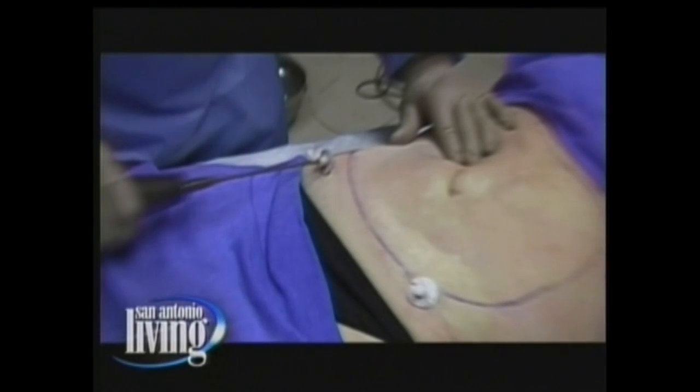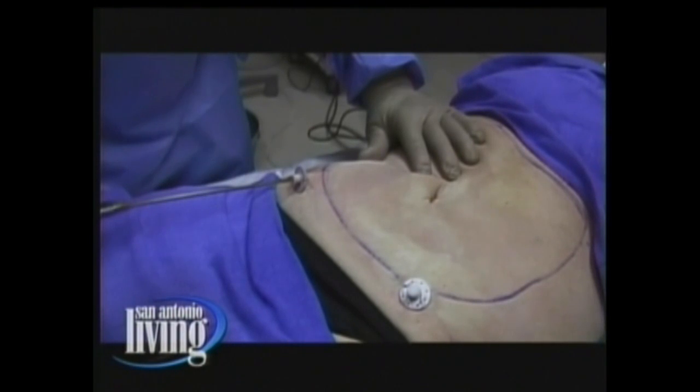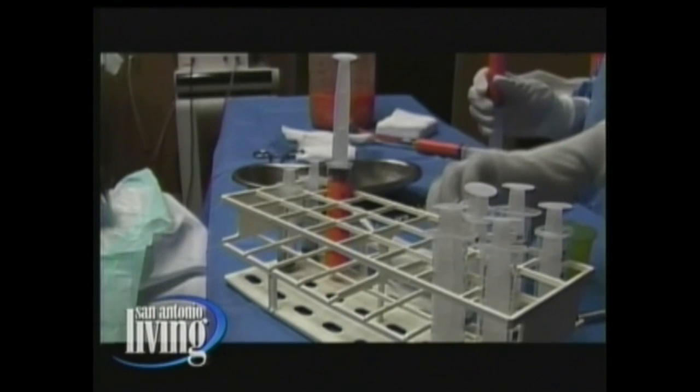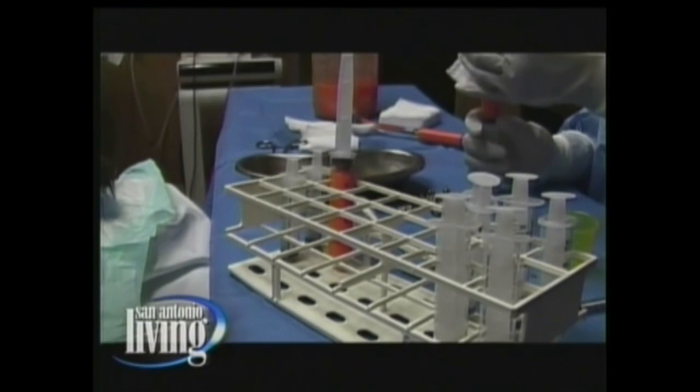We're seeing some video here of the fat transfer. It starts by taking fat out of the stomach — nobody wants it there. Then we process it, do a little bit to it to make it ready to be injected. Once we have it where we like it, we can put it back in. When we talk about the Brazilian, we're talking about doing it on the buttocks.